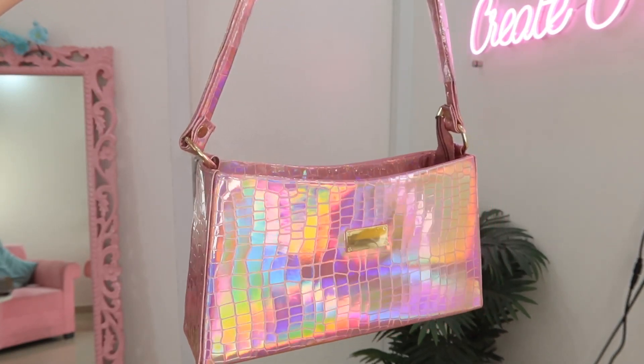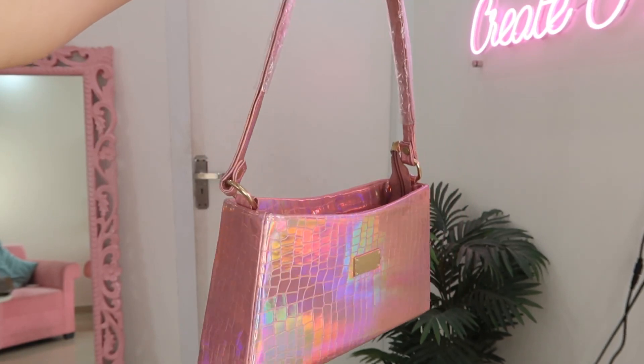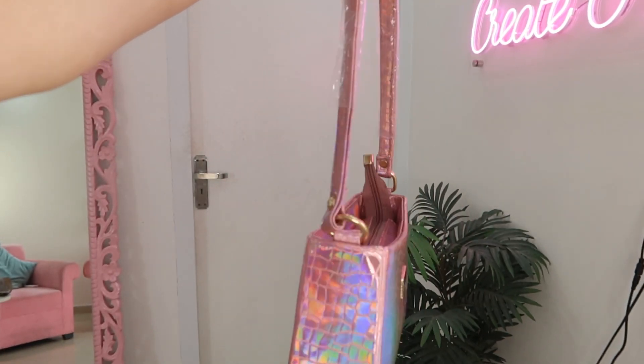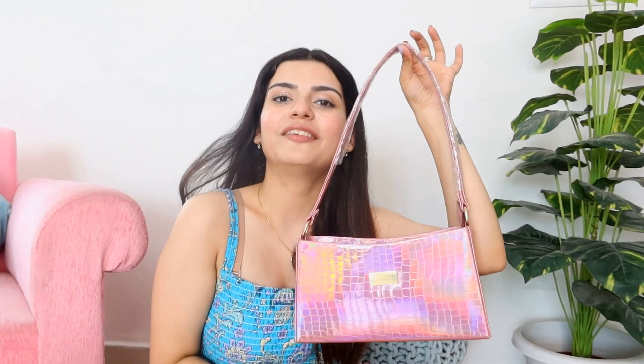You guys know that bags are my weakness, and when I find a different, cute style I have to take it! I got this really metallic, holographic pink color bag — it reminds me of a Poo style bag from K3G. The whole shape is very good, it's very sturdy, and it has a little strap — very Y2K style bag. I got this again for only Rs. 300.